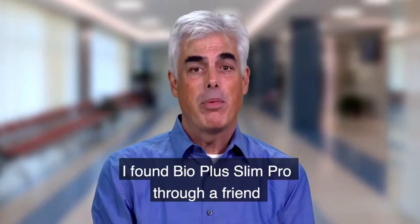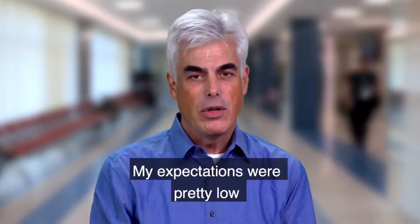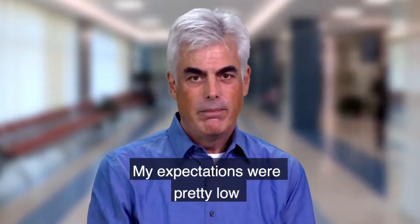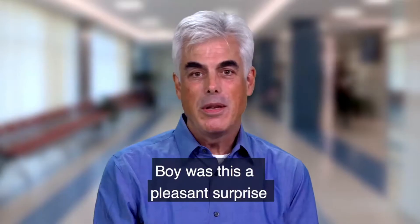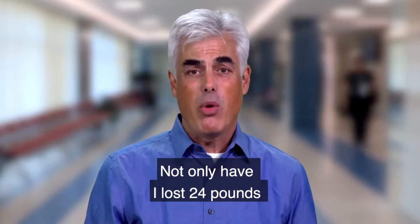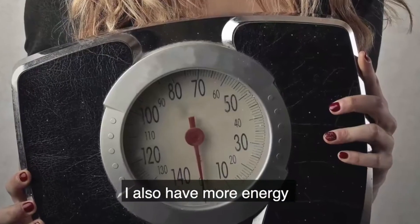I found Bio Plus Slim Pro through a friend and decided to give it a try. My expectations were pretty low because I've tried a lot of stuff before and I've always been disappointed. Boy was this a pleasant surprise — not only have I lost 24 pounds using Bio Plus Slim Pro, I also have more energy.